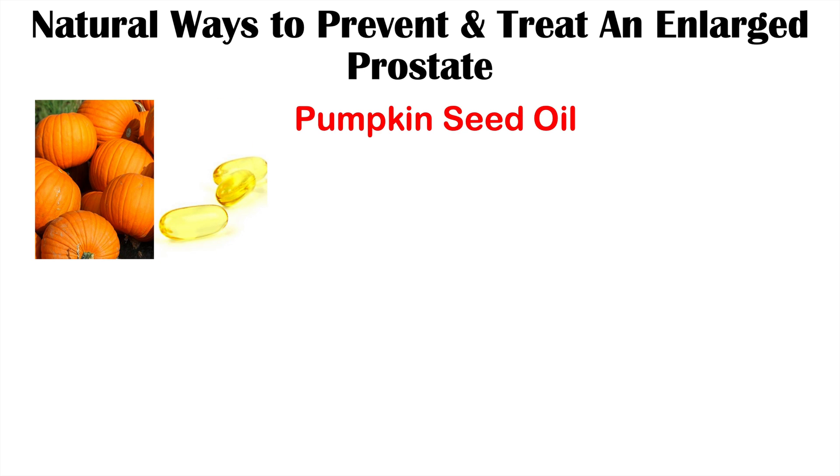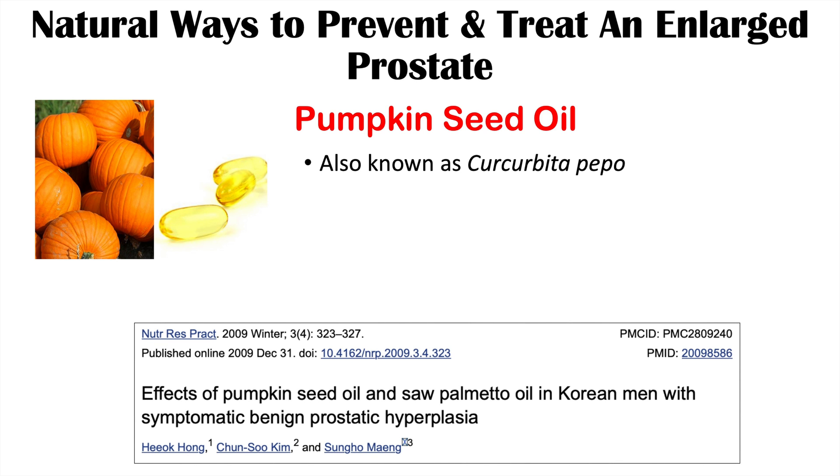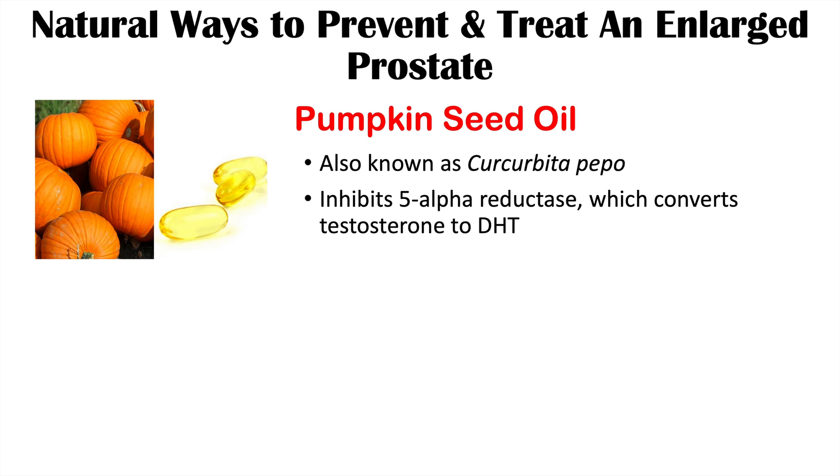The first supplement is pumpkin seed oil, also known as Cucurbita pepo. Findings from the article 'Effects of Pumpkin Seed Oil and Saw Palmetto Oil in Korean Men with Symptomatic Benign Prostatic Hyperplasia' found that pumpkin seed oil improves symptoms such as difficulty urinating and nocturia — that is, nighttime urination. Pumpkin seed oil is known to inhibit 5-alpha reductase, the enzyme that converts testosterone to dihydrotestosterone.